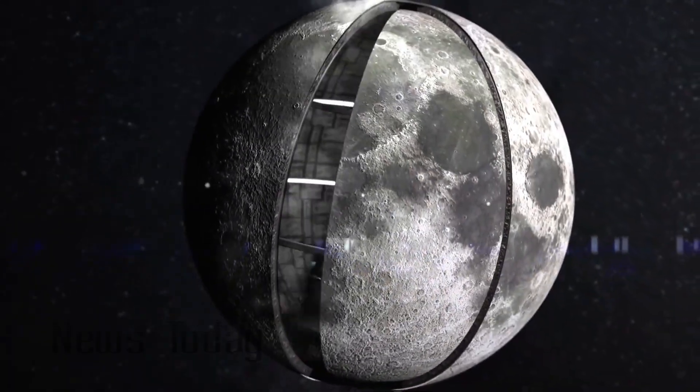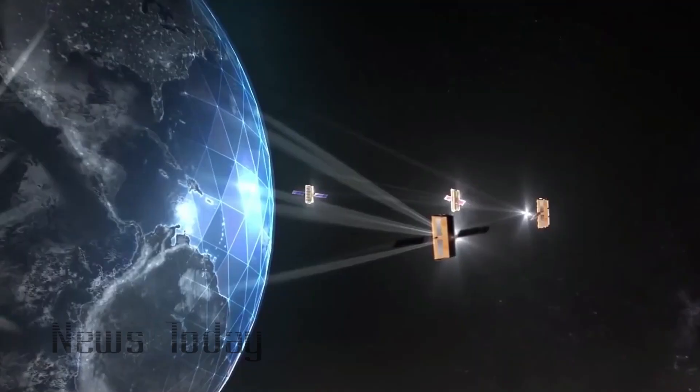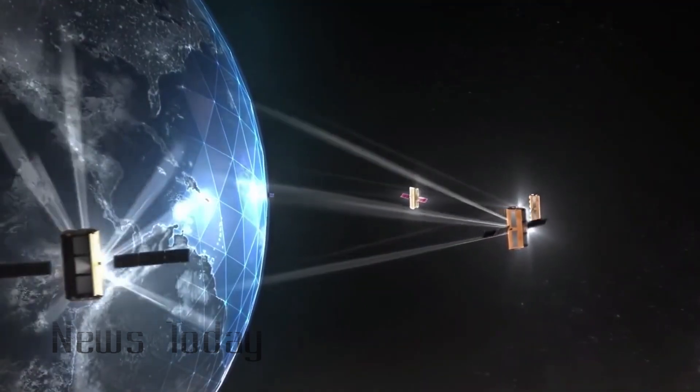China has built an artificial moon on Earth that simulates low-gravity conditions, the first of its kind. The facility is expected to play a key role in China's future lunar missions.